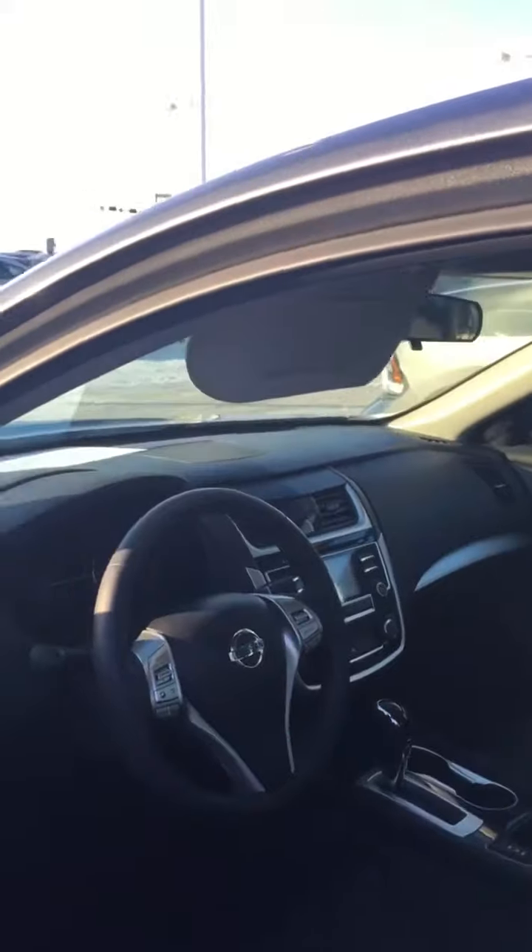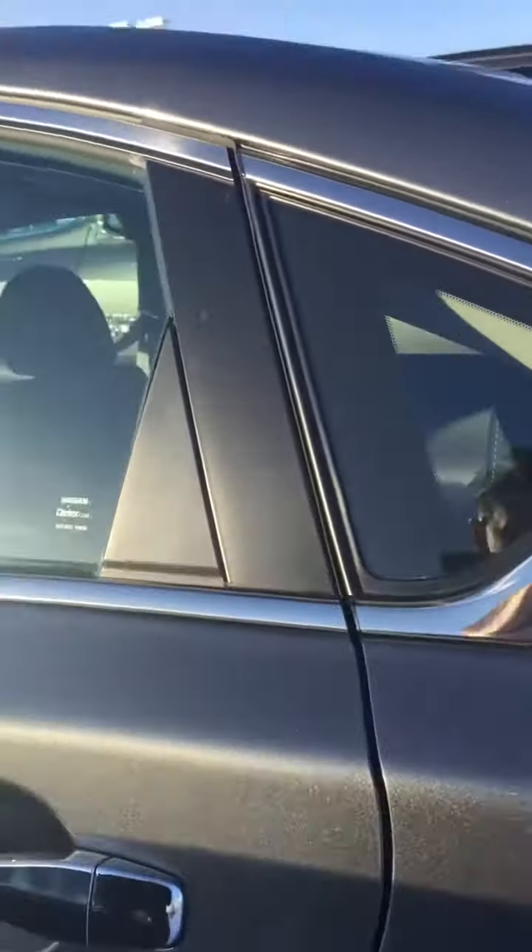Keyless entry, push-button start, and it has remote start as well. It has a heated steering wheel, heated seats, a sunroof, backup camera, blind spot detection, and forward collision warning. It's got lots of features.